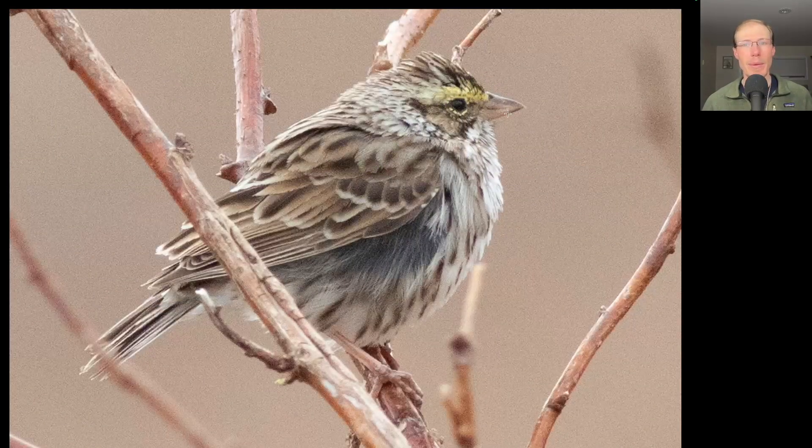Here we have a stripy sparrow with some yellow in front of the eye. This is a savannah sparrow.